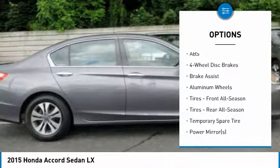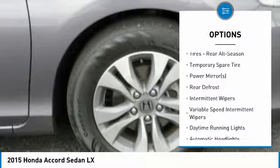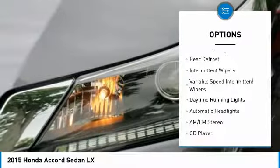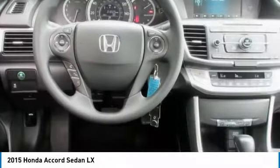Keyless entry, traction control, steering wheel audio controls, anti-lock braking system, backup camera, stability control, Bluetooth, power steering, adjustable steering wheel, driver airbag.